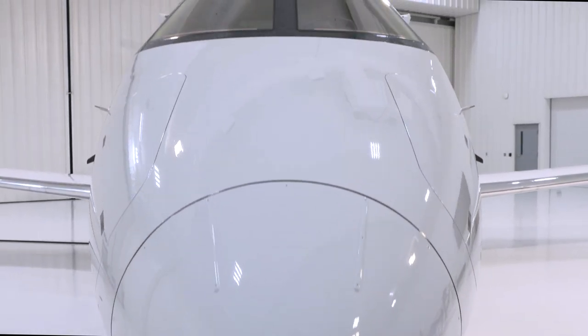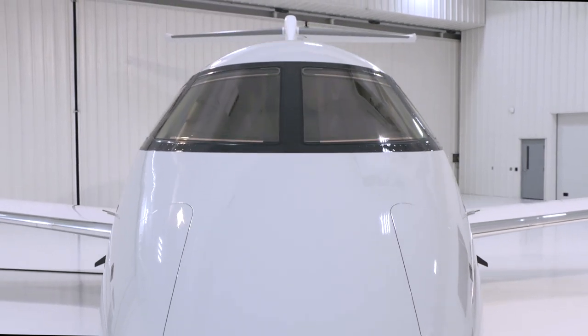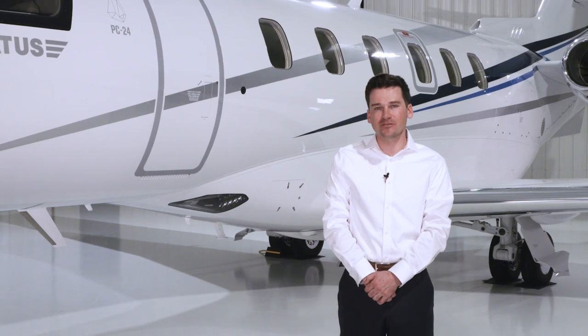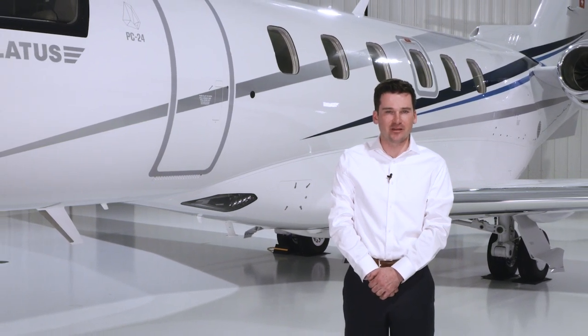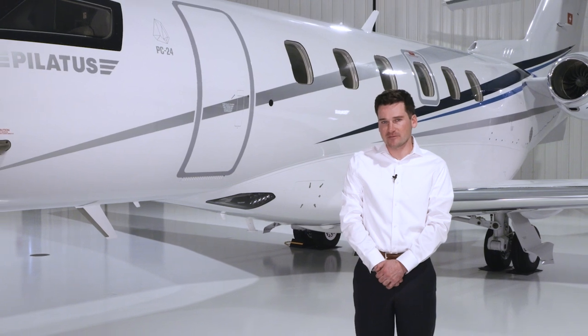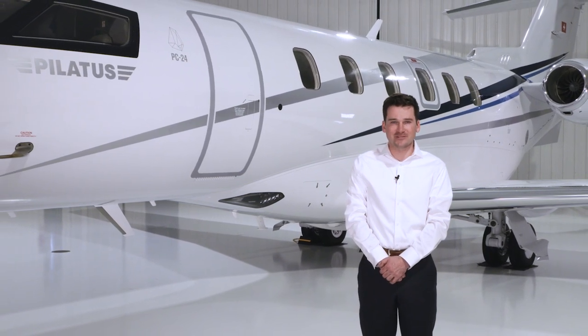It's not just a business jet, it's a super versatile jet. Thank you for following along with us. To learn more about the Pilatus PC-24, contact your local sales center or go to pilatus-aircraft.com. Thank you and safe travels.